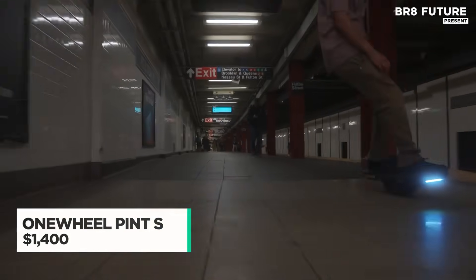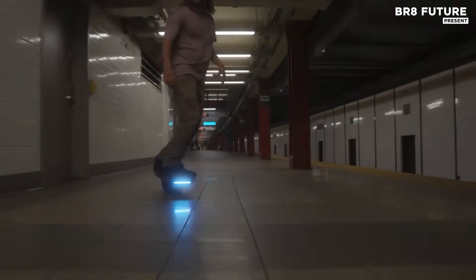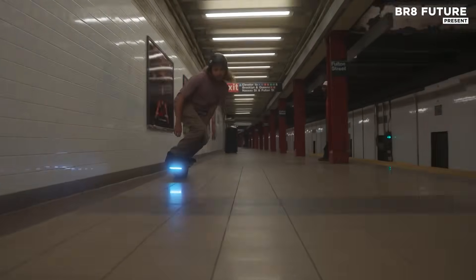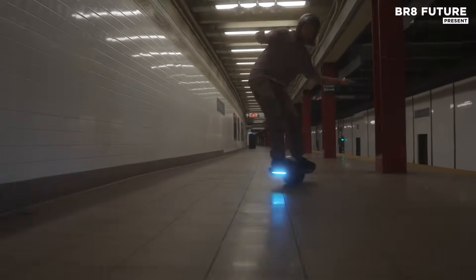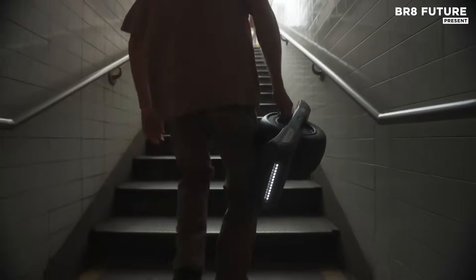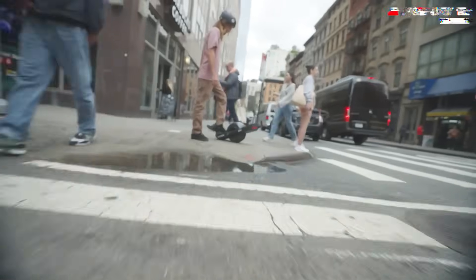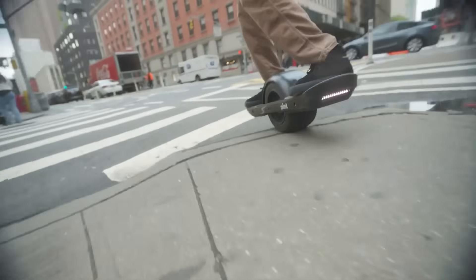Winding through wooded trails or slicing across open pavement, the OneWheel Pint S offers an electrifying ride few vehicles can match. The sensation is unique — part hovercraft, part board sport, all intensity. It's not just a skateboard with a motor. The Pint S takes more from snowboarding than scooting and demands more attention and respect from its rider.